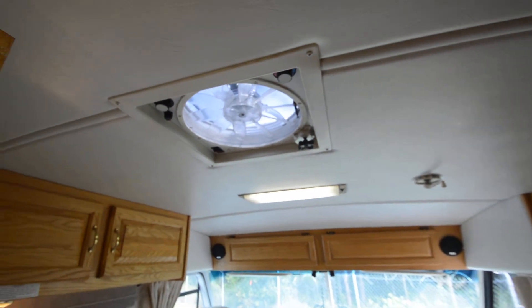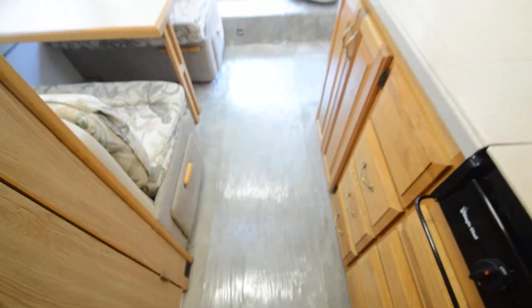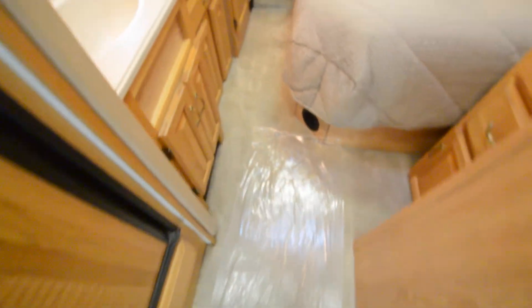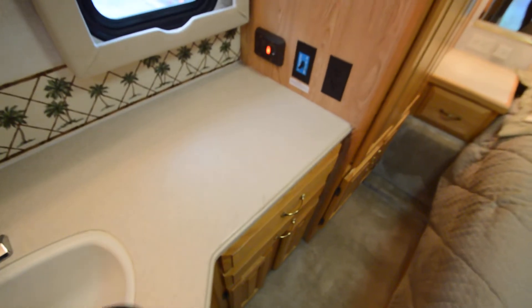There's a thermostatically controlled fantastic exhaust fan in the kitchen and living room area. Carpet is free from any major stains — it's original carpet, shampooed, with plastic protective covers to keep it clean. New carpet could be installed for five to seven hundred dollars. More Corian-type countertops with lots of counter space and a medicine closet.